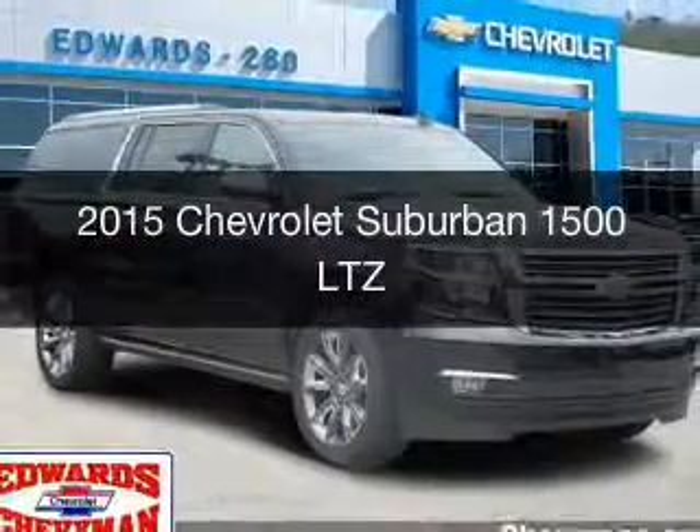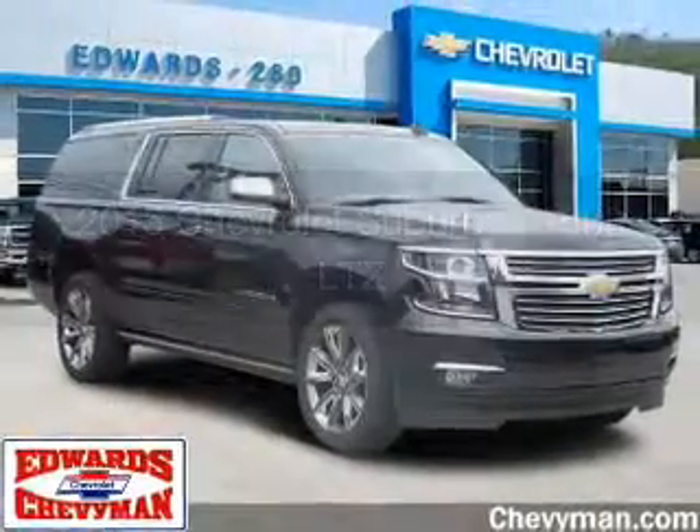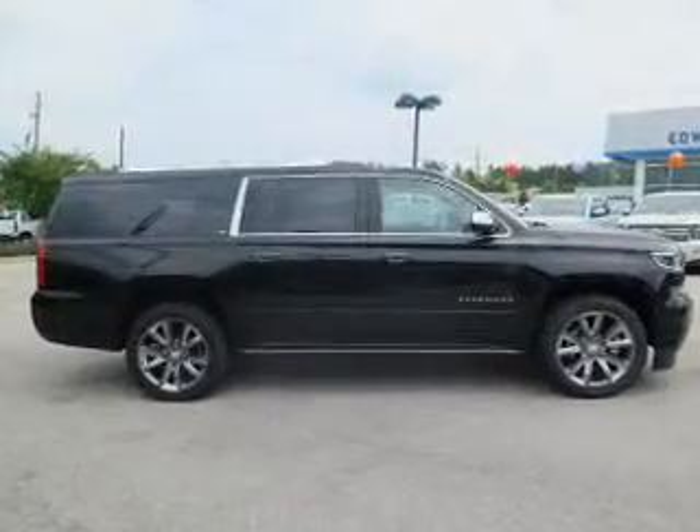This could be the vehicle you're looking for. It's powered by a rear wheel drive engine and an automatic transmission.